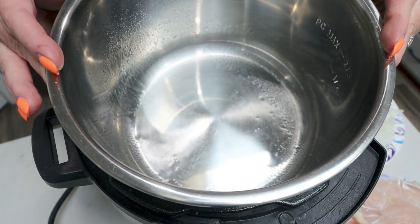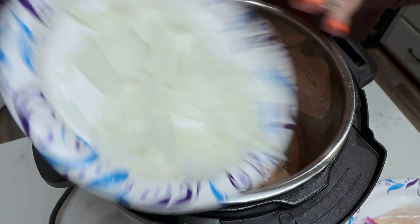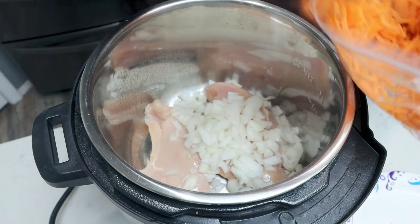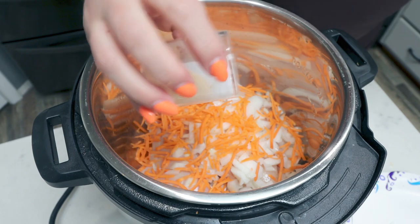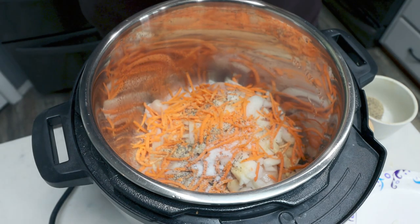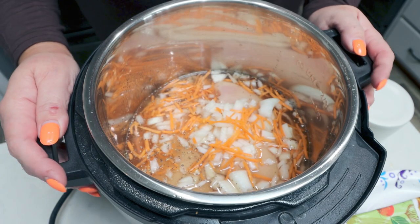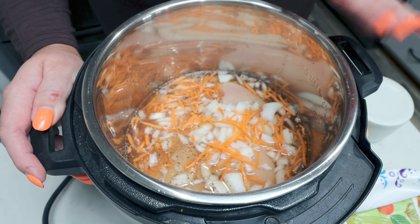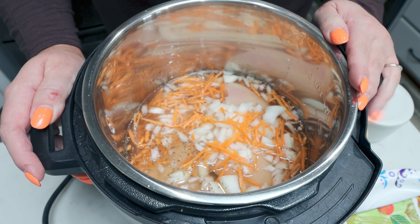I sprayed the bottom of the instant pot with nonstick cooking spray, then added the chicken breast, diced yellow onion, shredded carrots — about the equivalent of one full carrot — garlic powder, salt and pepper, and lastly two cups of broth right over the top of everything. I popped the lid on and hit the chicken button — about 20 minutes in the instant pot. When that's done, I'll shred it up.